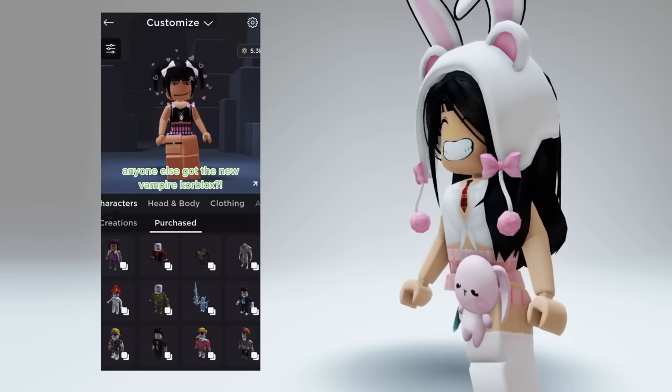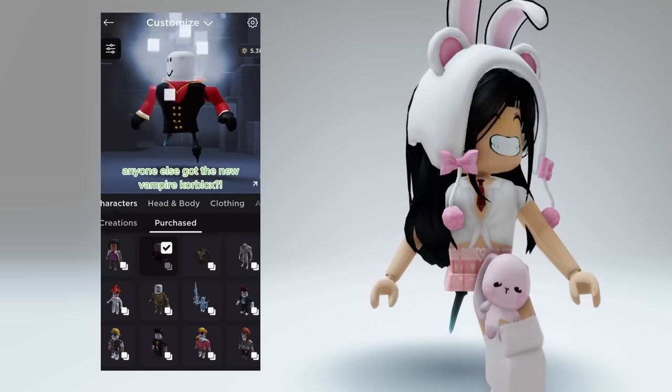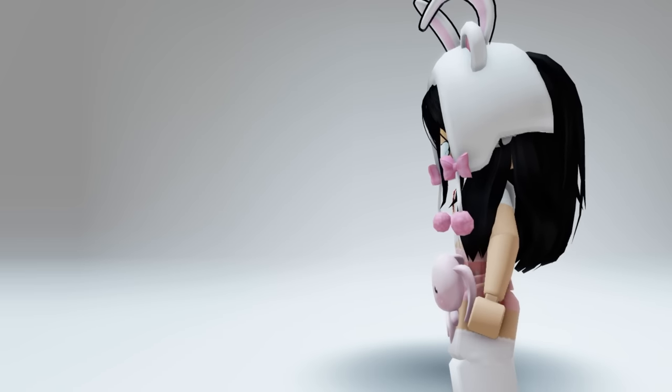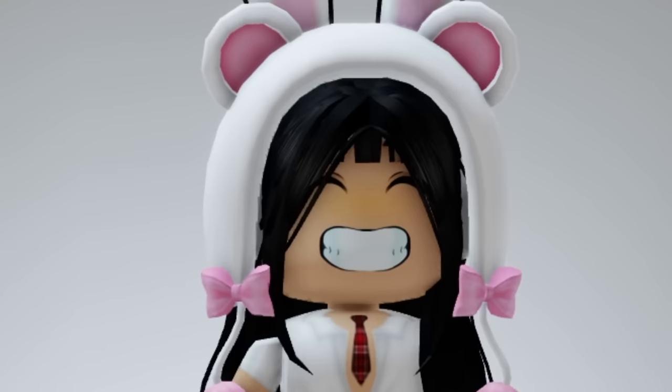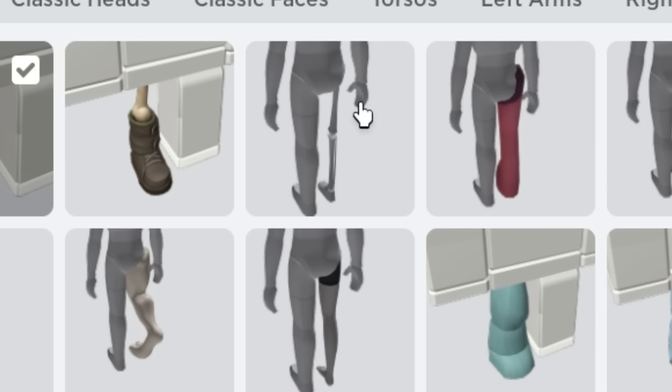Oh my god guys, a new way to get Roblox. Vampire Roblox looks goofy. This is a scam. Do not fall for this Roblox scam. Here is an actual way to get Roblox for cheap.